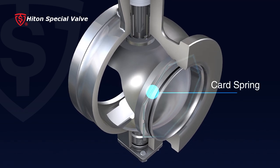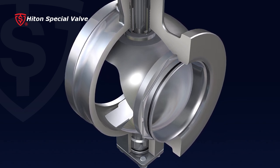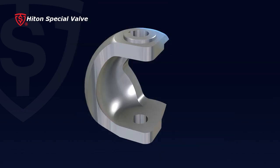4. The moveable seat design with a preloaded spring against the seat keeps the seat in constant contact with the ball and compensates for wear of the seat or ball to achieve a good seal. This greatly extends valve service life.